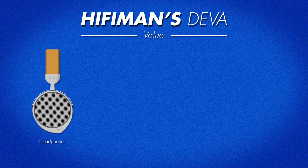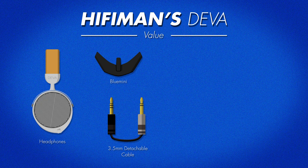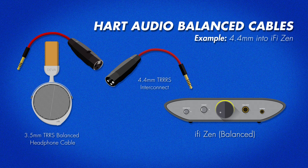You also get a Blue Mini adapter for your phone, which doubles as a separate amp DAC, and a balanced 3.5mm detachable cable. We'll get into why detachable cables are cool as well. Do be aware that you will need a cable like the one that Hart Audio sells — I'll leave links below — matching it to the interconnect of whatever your source is, i.e. 4.4mm, 4-pin balanced, XLR, etc.